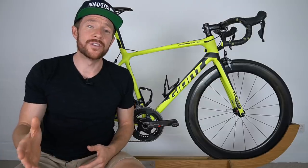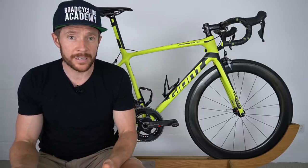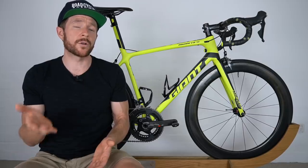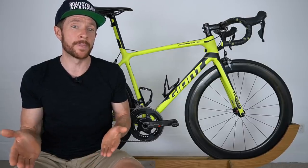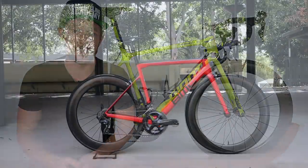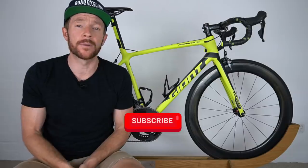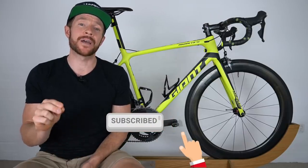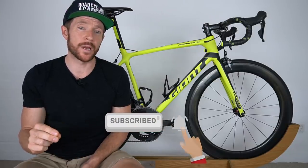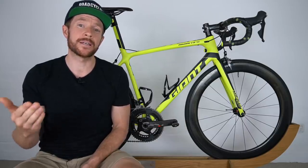If you're new to the channel, every Wednesday moving forward I'm going to be sharing a road cycling training tip, and sometimes on a Wednesday I'll also be doing some gear reviews. Next Wednesday I'm finally comparing the Giant TCR to the BMC Team Machine. Don't forget to subscribe below, and you can check out my email newsletter where once a week I share similar training topics.